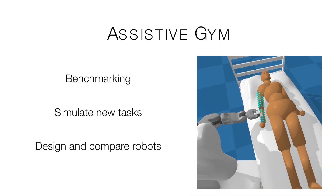Assistive GYM presents several use cases for the research community, including benchmarking, simulation of new assistive tasks, and comparing robot capabilities.